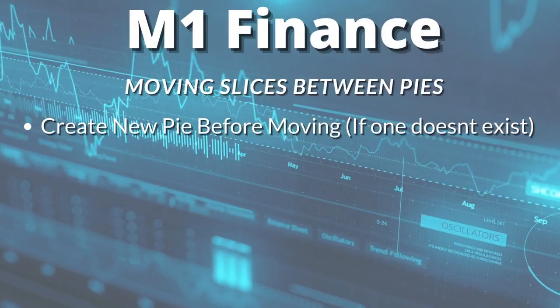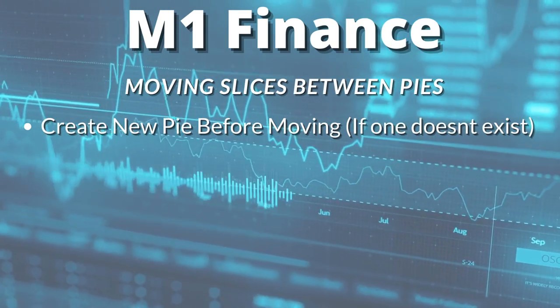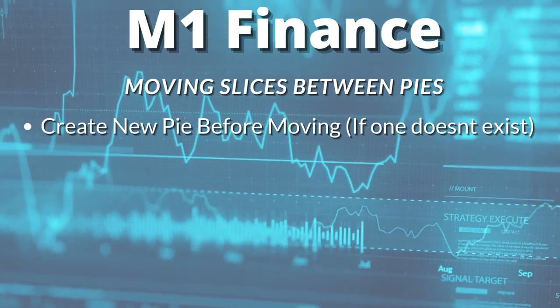A couple more important notes. If you want to move slices out of one pie into a brand new pie in your same portfolio, you first have to create that second pie and save it in your portfolio so there's somewhere to move it to. You can't just select Move and then create a new pie as you're moving — you have to do that part beforehand.